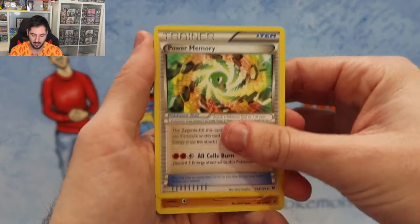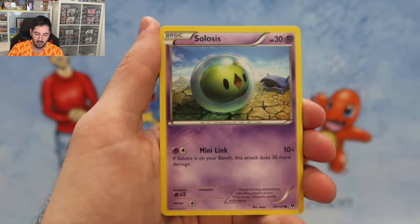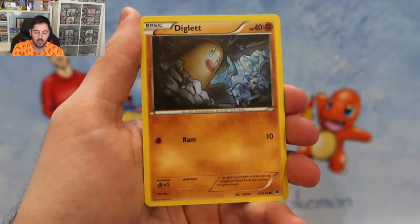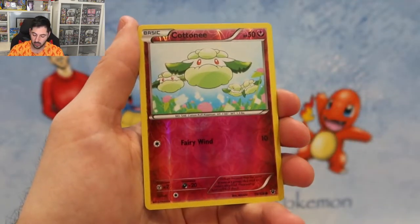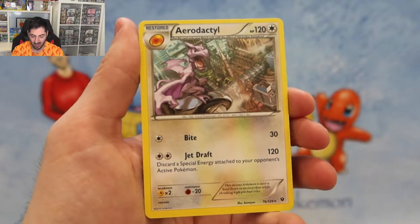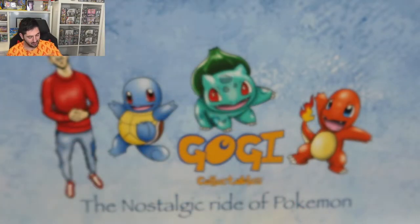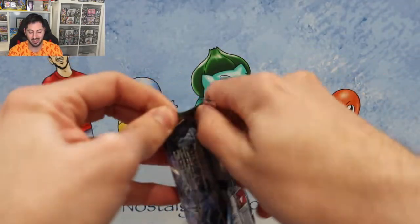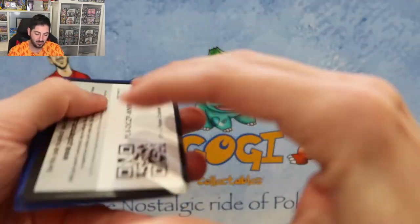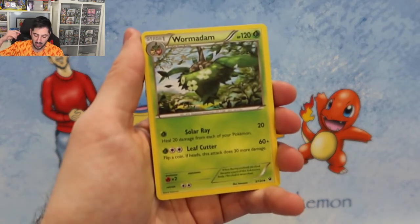Power memory. Ladies and gentlemen, I hope you have enjoyed this video down memory lane back into the XY era. This is a 2016 set and we start with a Wurmple.